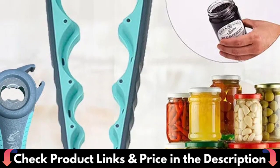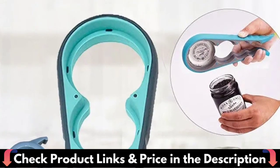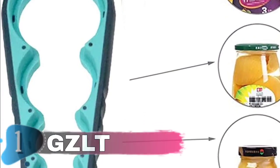It has a skid-proof construction and ergonomic handles that make it feel natural and comfortable in your hands. When you purchase this jar opener, you will also receive a bottle opener as a bonus. Its dimensions are tiny, and the jar opener itself is light, making it a simple item to store in your kitchen.